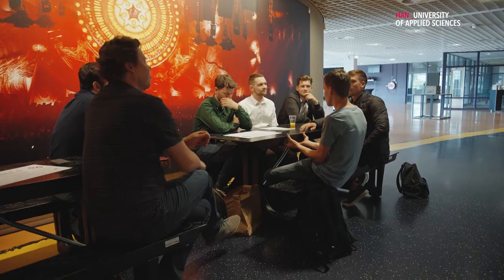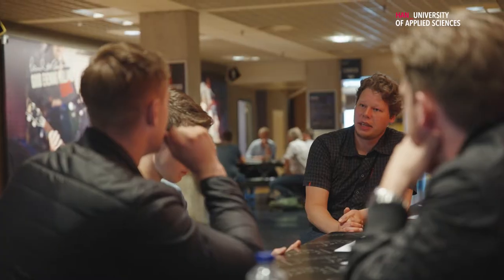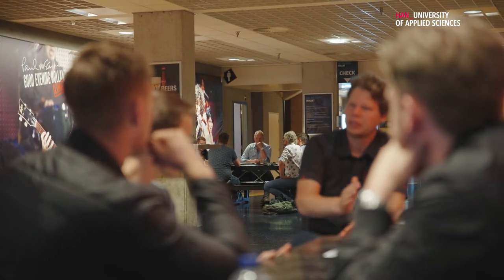Today we're here at the symposium for the semester six projects of the HAN automotive engineering. They're all third year students and they've all been doing projects for semester six, and in total there are I think 15 projects and they will all be presented today here at the symposium.